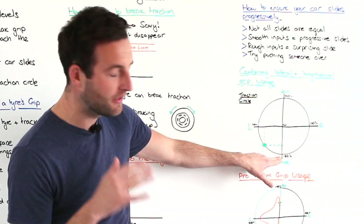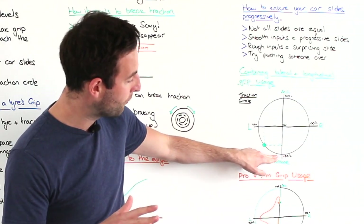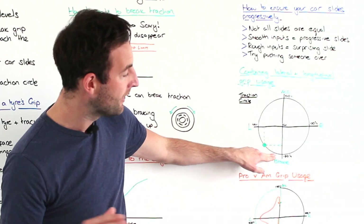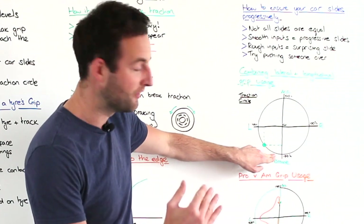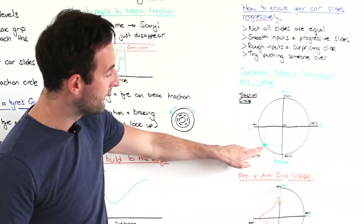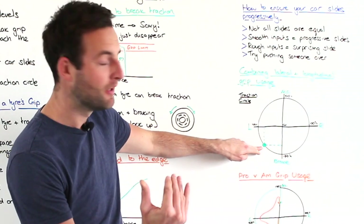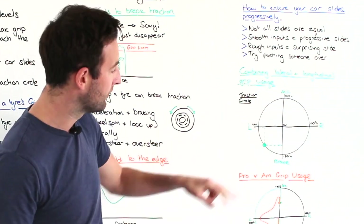For example: we're braking in a straight line using 100% of the braking force available. We then begin to turn into the corner and reduce our braking load — maybe down to 90% — so we can use 10% of that grip to turn the car. As we bring the car into the apex and increase the steering angle, we take more grip away from braking, say 70%, and give more to steering, say 30%, loading the car into the corner.